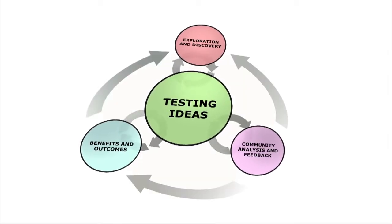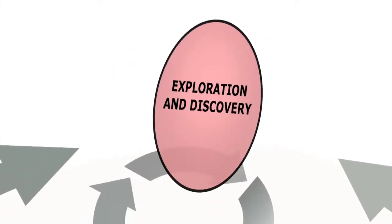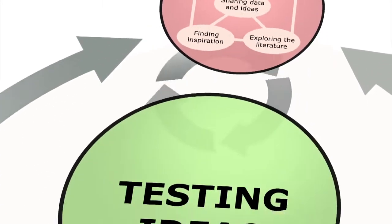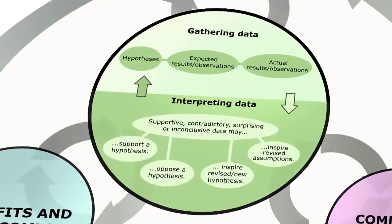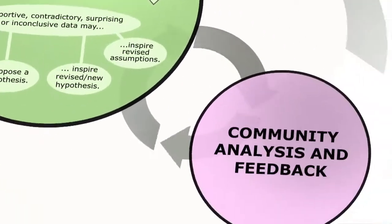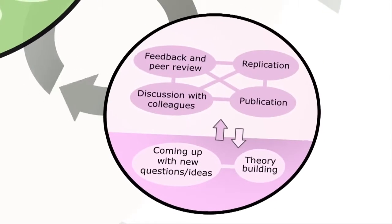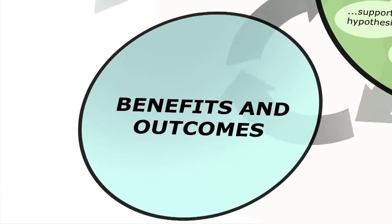In fact, scientists often describe it as a process that is all about exploring, asking questions, testing hypotheses and changing direction if their original ideas were wrong — all the while working and sharing with other scientists, advancing what we know about the world around us.